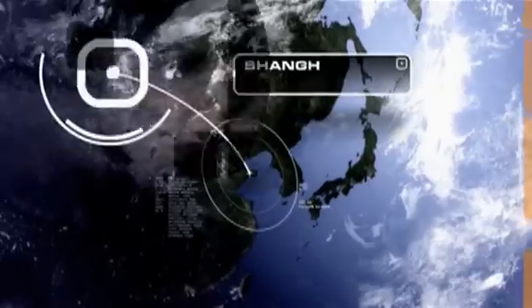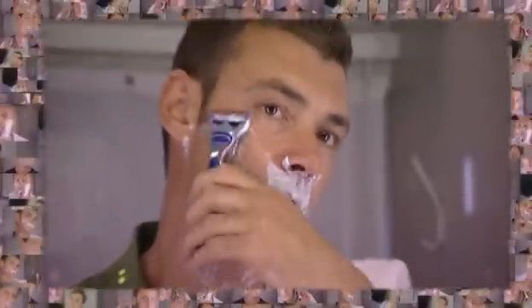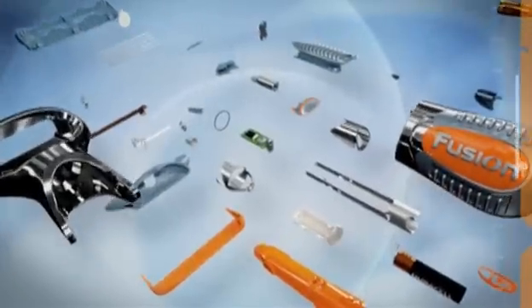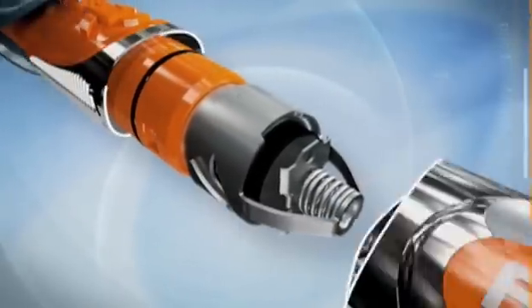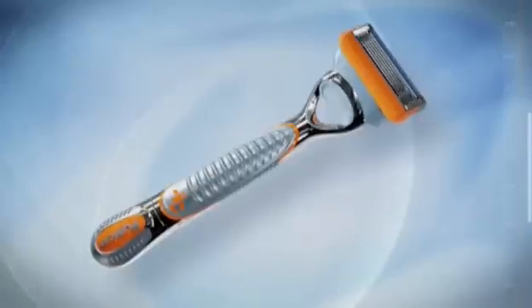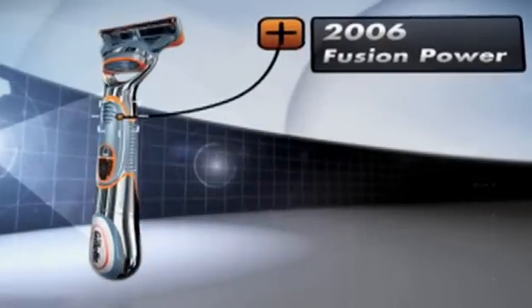Razor prototypes are assessed by men in shave tests all over the world. During development, Fusion was tested by over 10,000 men. The Fusion and Fusion Power technologies include many patented features. New product developments are always assessed on whether they provide a better shave than razors currently on the market. Gillette will only ever launch a new razor when these improvements are significant and truly meaningful to men.